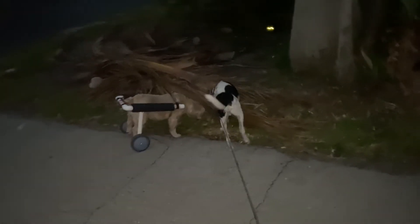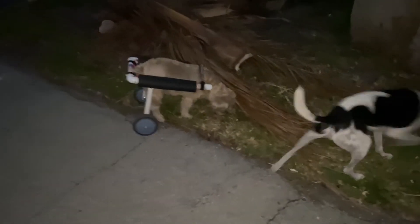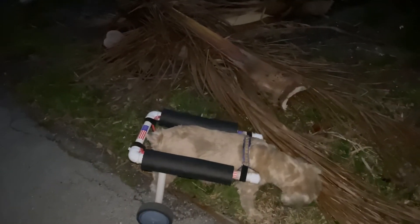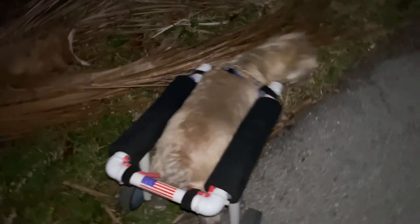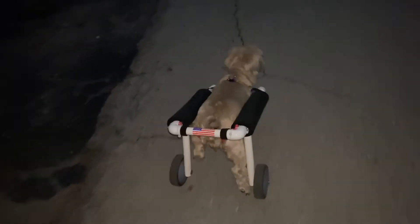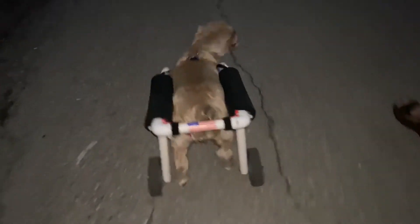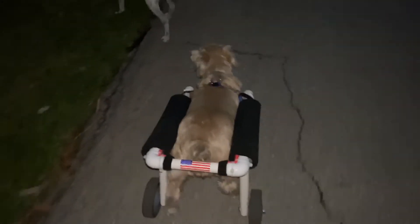Here we go, first stop. Wow, that's really keeping her aligned in there really well. Awesome.